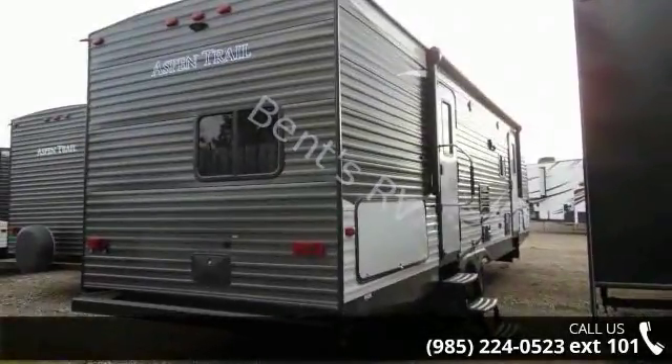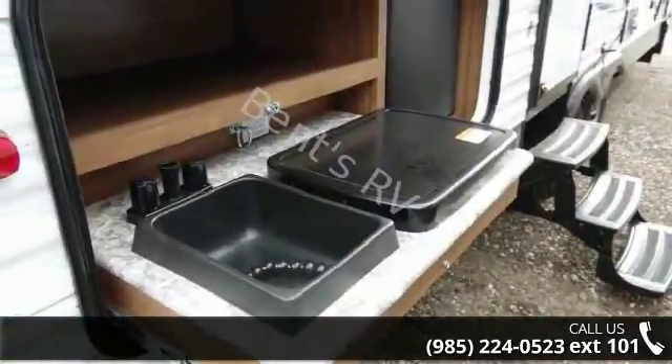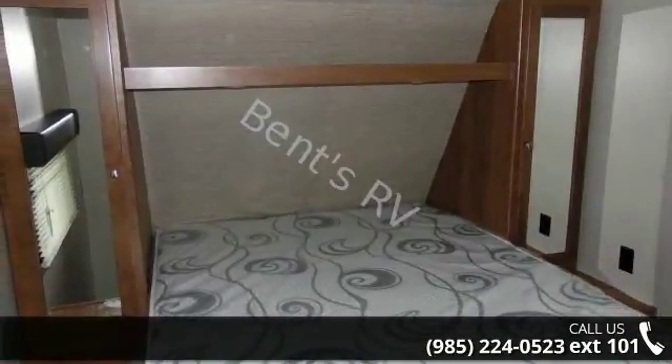Let us put you in the right RV for your family. Call now to schedule an appointment at our dealership.